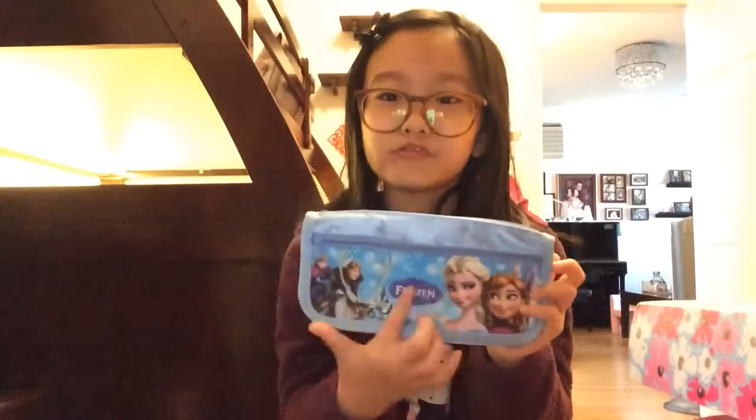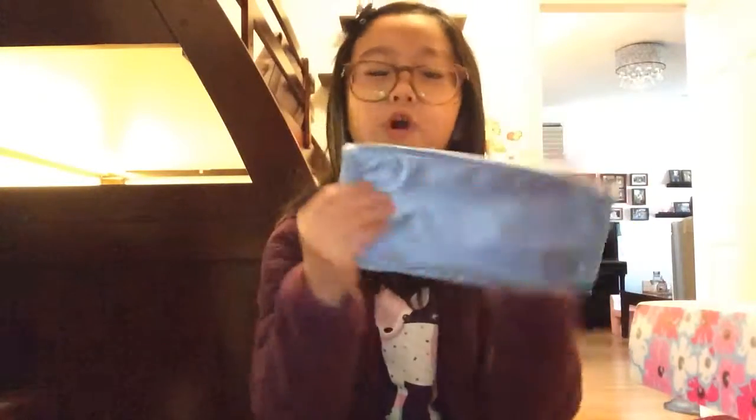I have four pencil cases because I have a lot. This is a Frozen one — it's all blue, it has snowflakes, it has Elsa, Anna, and Kristopher. It also has the castle and it says 'Frozen' here. There are extra zips right over here and it's all blue.